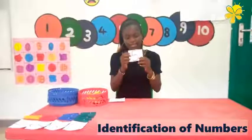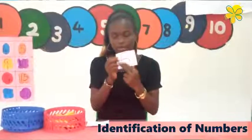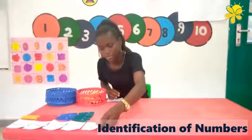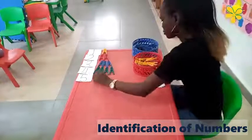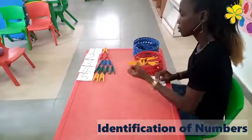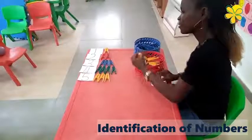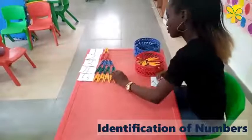The next number is five. Five. Let's count — one, two, three, four, five. Good job.